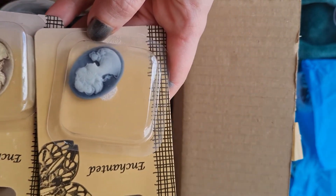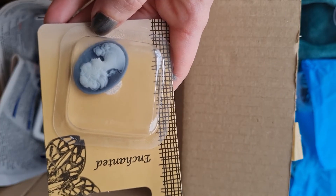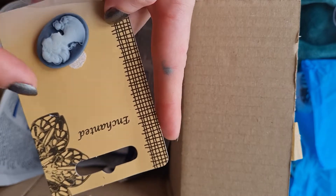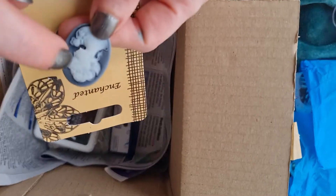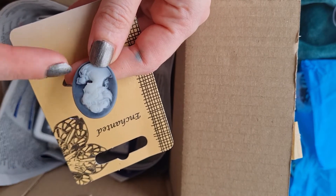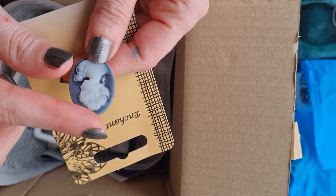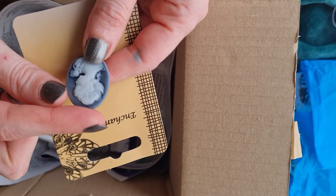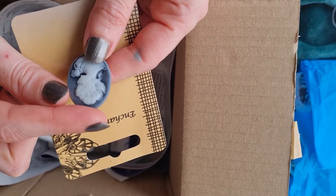I also purchased two cameos - one in brown and one in grey. I wasn't sure what they would be like as they were only 25 pence each, but I must say they are very good quality. They feel like faux stone and the cast and carving is really good for 25 pence. I'm looking forward to using these in an upcoming Halloween project - stay tuned for that!